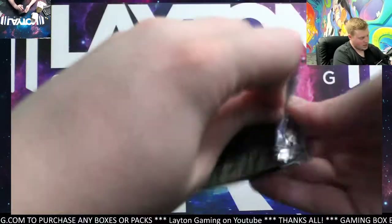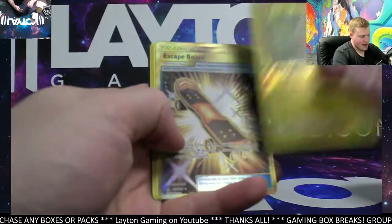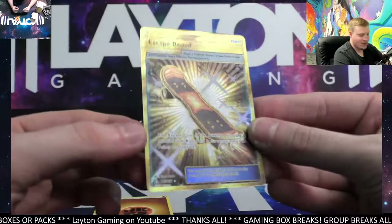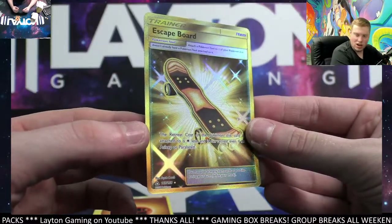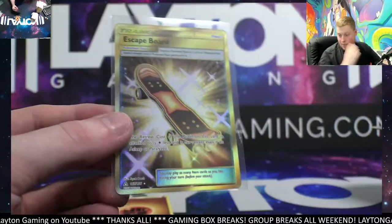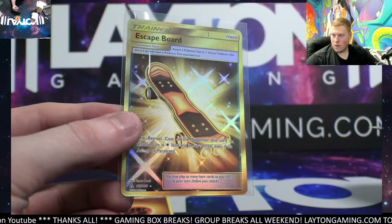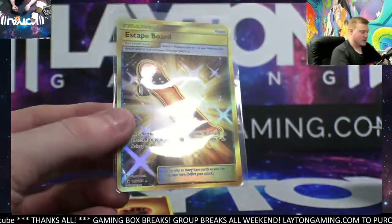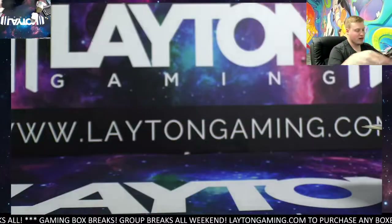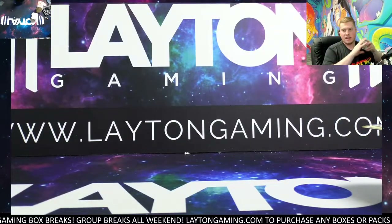Alright, last pack of Ultra Prism — thank you, Nick, I appreciate it. How about a gold Escape Rope for the ending? That's a fantastic finish — there you go, Nicholas. Last pack magic! Very nice, man. How about the gold card ending — I love gold. Well done there — congrats on the gold. Not too bad on the Ultra Prism box. Thanks for grabbing that one tonight — we'll get those all protected and sent right out.